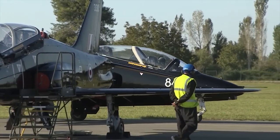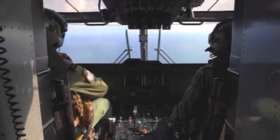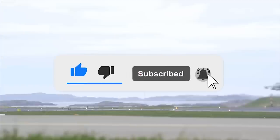Thanks for watching. Write in the comments which of the aircraft and helicopters you like the most. Click the like button and subscribe to our channel so you don't miss any new interesting videos.